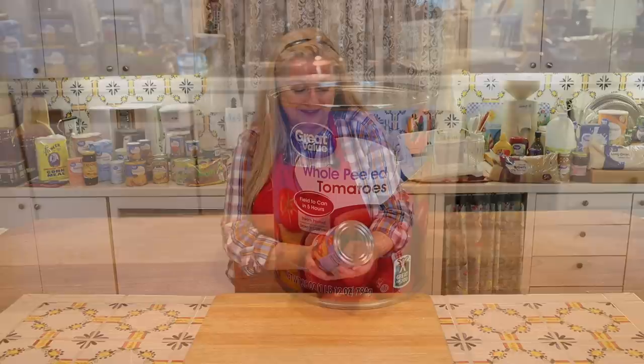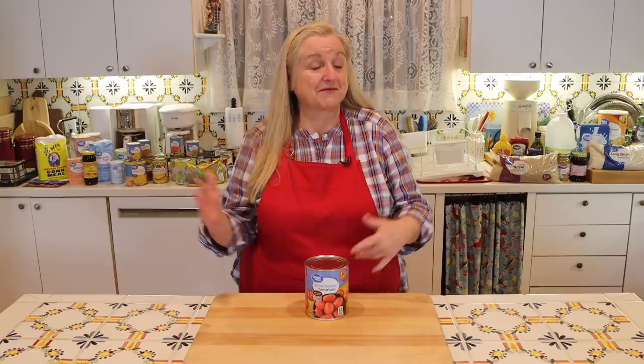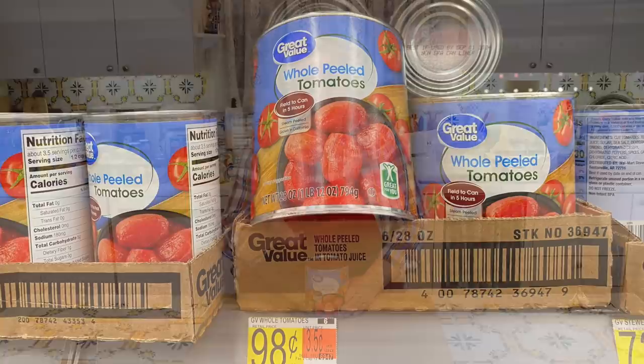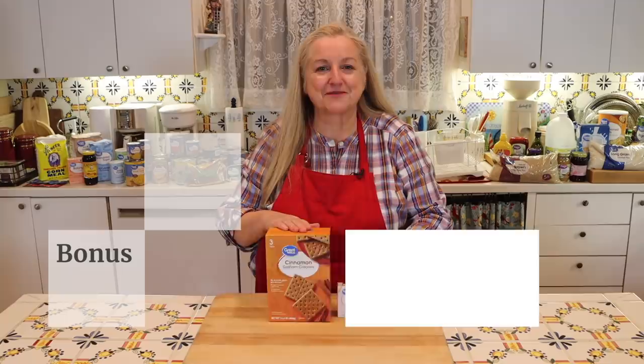Item number ten is canned tomatoes. A 28-ounce can that says 'field to can in five hours' was only 98 cents — you can't beat that freshness. Use it to make homemade tomato sauce in a blender, chop it up for soups, or use it as a topping with fresh or dried herbs over sliced chicken. If you grow your own tomatoes or buy them in bulk at the farmer's market, I have a step-by-step video on water bath canning tomatoes — it's very easy to do.